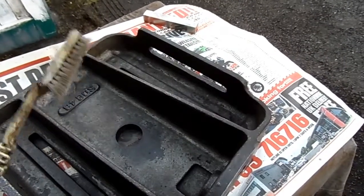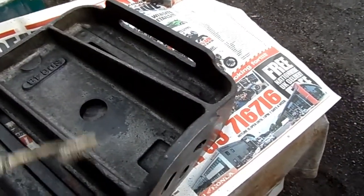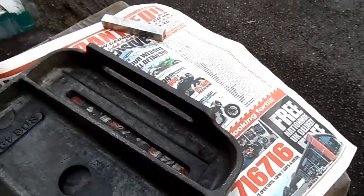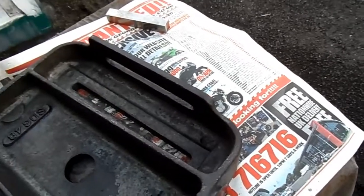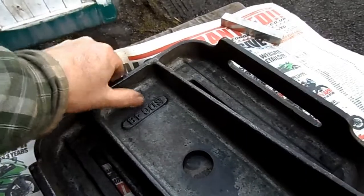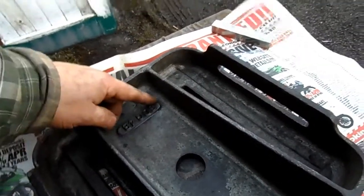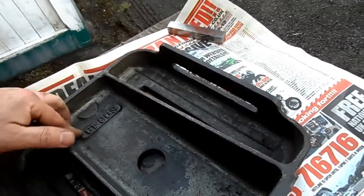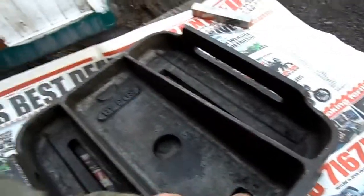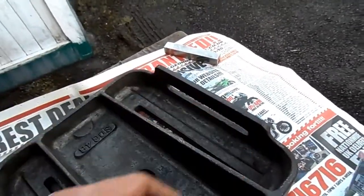I'm just giving it a going-over with an old toothbrush and some petrol. So that's gotten away any remaining dirt that might have been sticking into the corners, in here, and in these ridges. And the cast serial number — SDG 4B. So that's as clean as that's ever going to get, probably as clean as it's ever been since it left the factory.